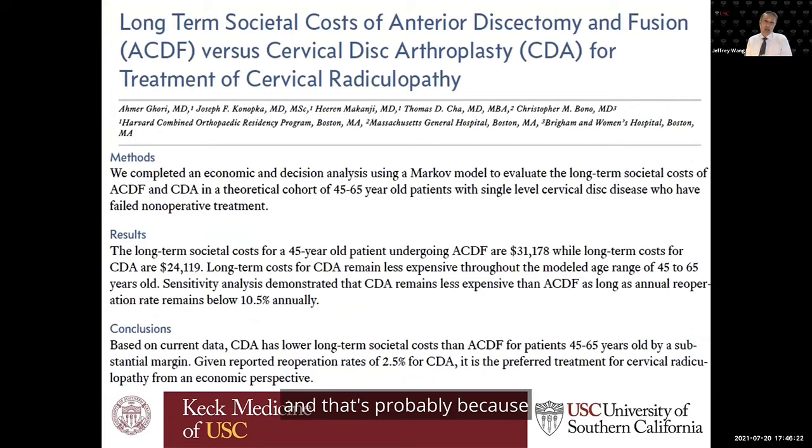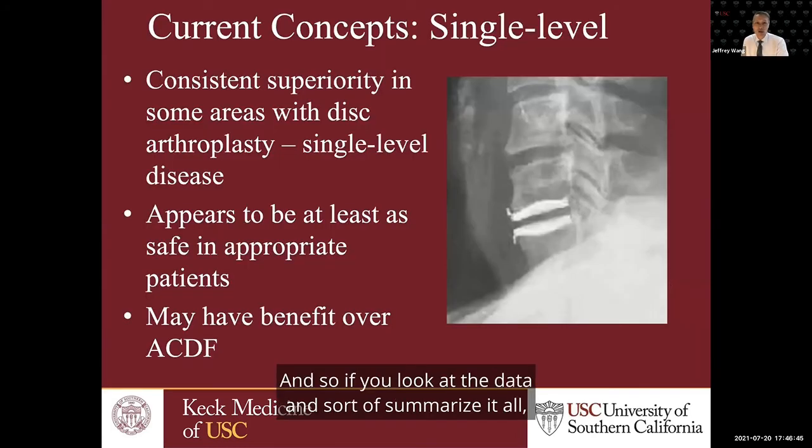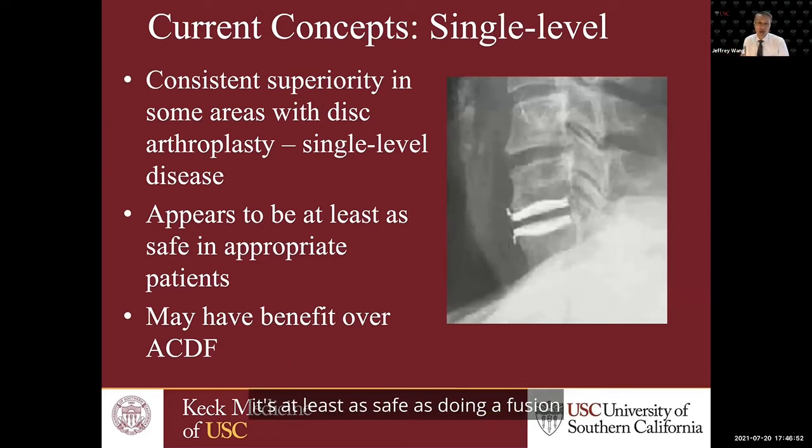That's probably because with disc replacement we're not seeing as many subsequent surgeries, not seeing as much adjacent segment pathology requiring more surgery down the line. When you do a fusion, if it doesn't heal, that can cause problems — but when you do a disc replacement, there's no fusion to heal, so you eliminate all those potential problems. Summarizing the data: if you're looking at single-level disc replacement, it's at least as safe as doing a fusion, and there might be some benefits because we're seeing less subsequent surgery and fewer problems at the adjacent segment.